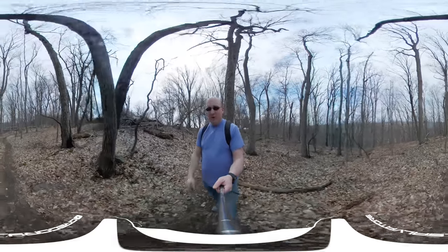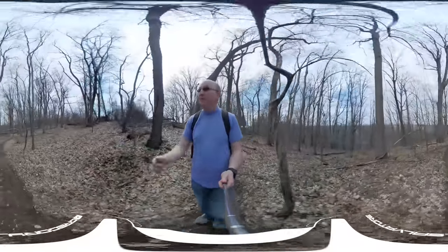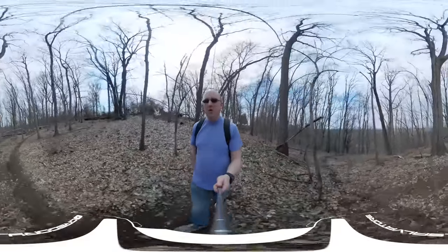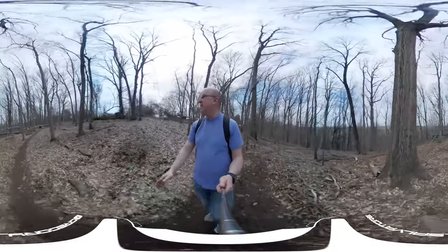Alright guys, today we are in 360 and we're heading to that abandoned water tower. Forgive me, it's kind of a nice day — I'm in a t-shirt — but it is a little breezy, so the wind noise might be pretty bad as we go through this. Right now it's kind of calm where I'm at.